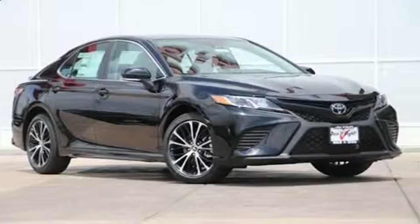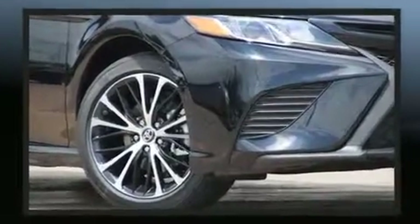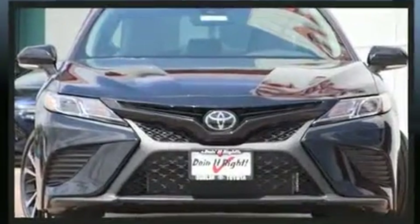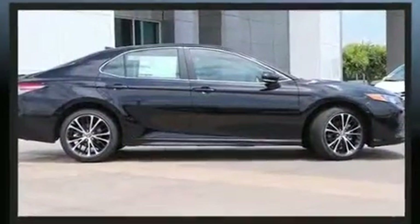Discerning drivers will appreciate the 2019 Toyota Camry. This four-door, five-passenger sedan is ready to drive off the showroom floor. Performance and efficiency are both prioritized, thanks to the 2.5-liter four-cylinder engine, and for added security, dynamic stability control supplements the drivetrain.